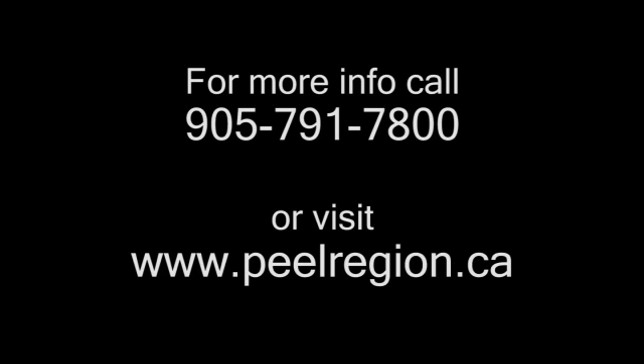For more information about water and Peel, contact us at 905-791-7800 or online at www.peelregion.ca.